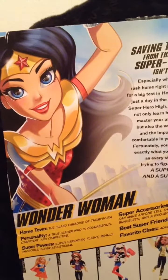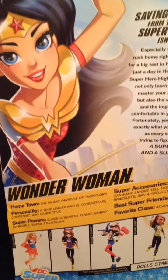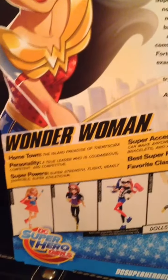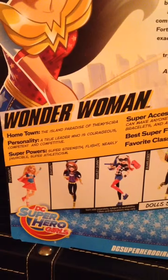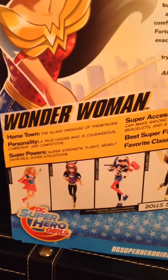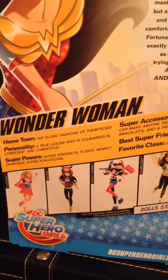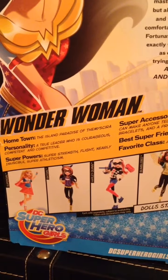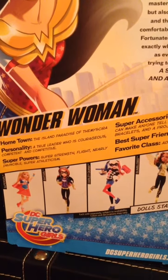This is the back of her box. Just like Supergirl's box, the artwork is really, really phenomenal. It says hometown is the island paradise of Themyscira. Personality: a true leader who is courageous, competent, and competitive. Superpowers include super strength, and nearly invincible.